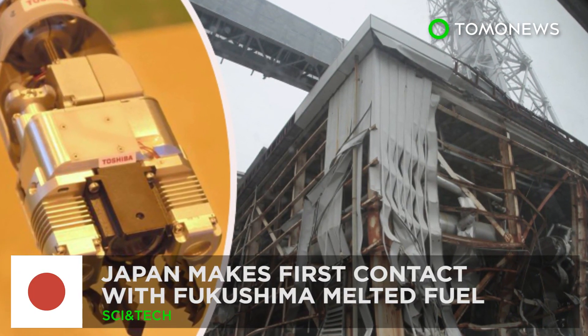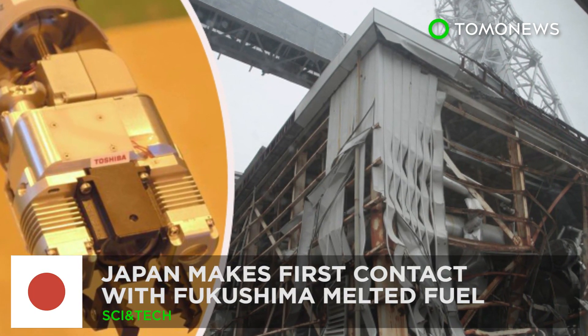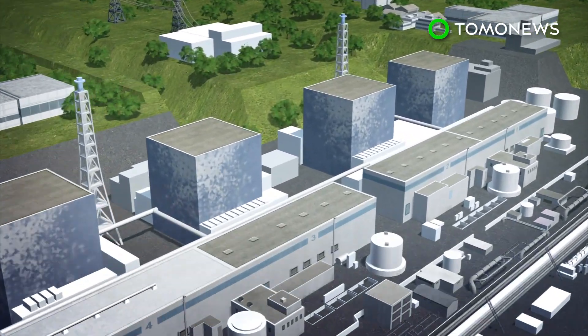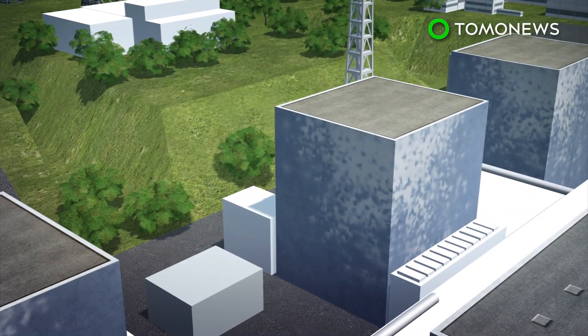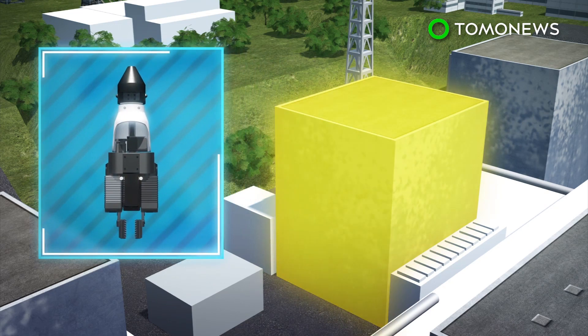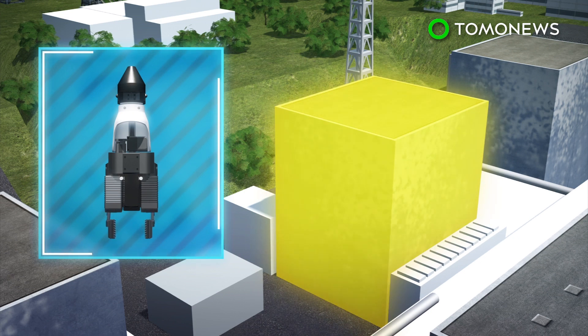Japan makes first contact with Fukushima melted fuel. According to TEPCO, last week a probe touched melted nuclear debris in the damaged second reactor at the Fukushima nuclear plant for the first time since the disaster eight years ago. According to the Asahi Shimbun, the purpose of this mission was to determine how solid the melted fuel is and whether it could be transported away from the site.